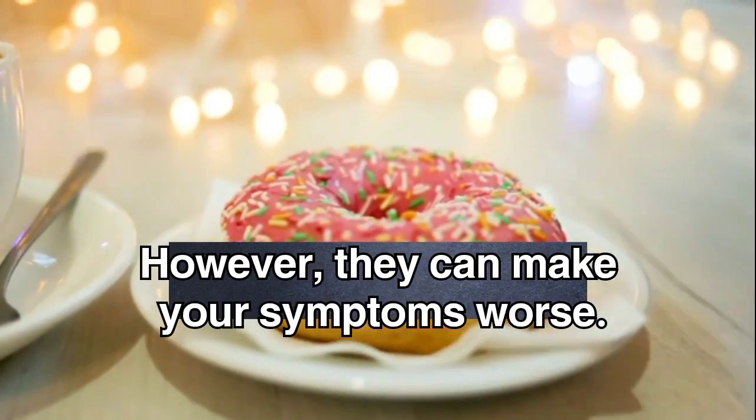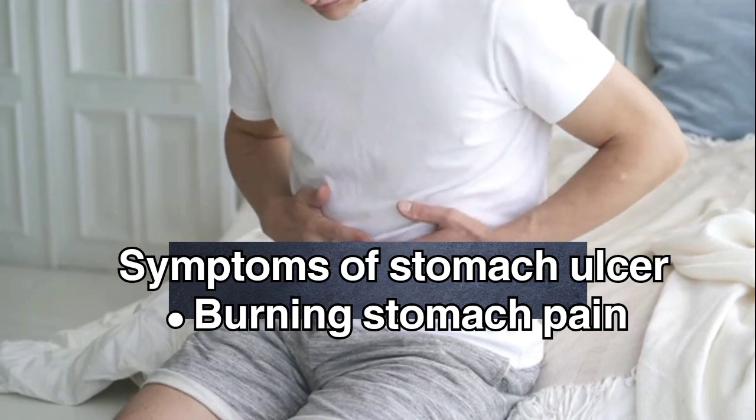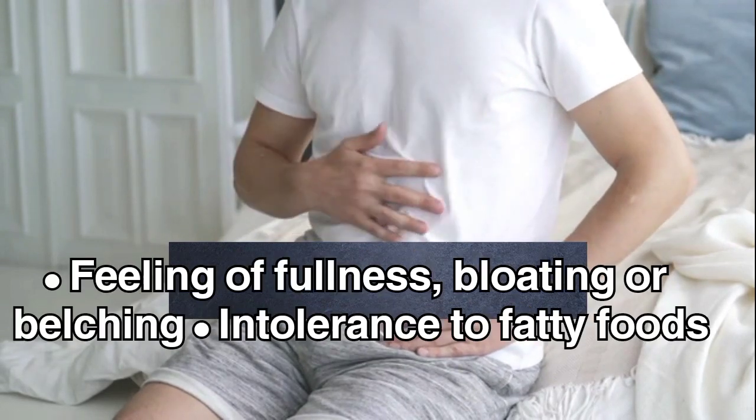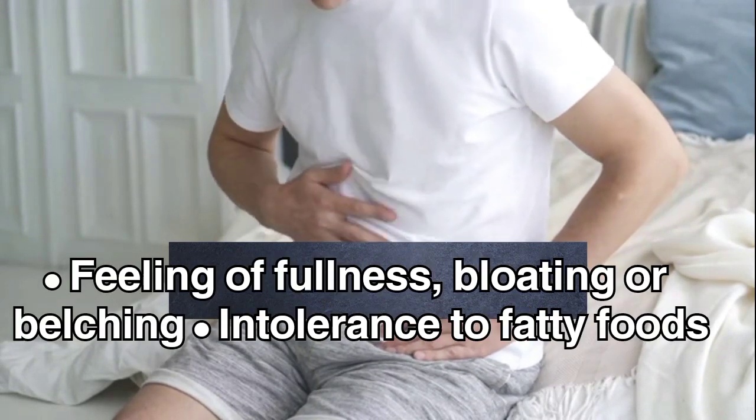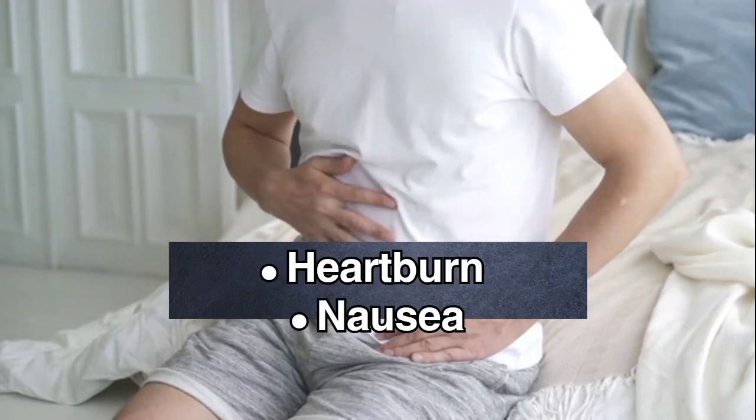However, they can make your symptoms worse. Symptoms of stomach ulcer include: burning stomach pain, feeling of fullness, bloating or belching, intolerance to fatty foods, heartburn, and nausea.